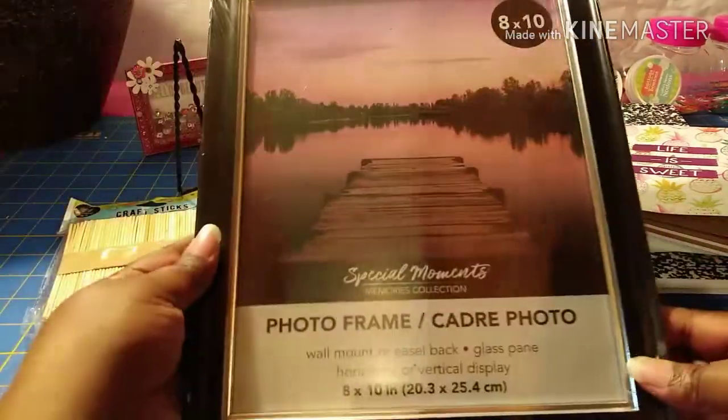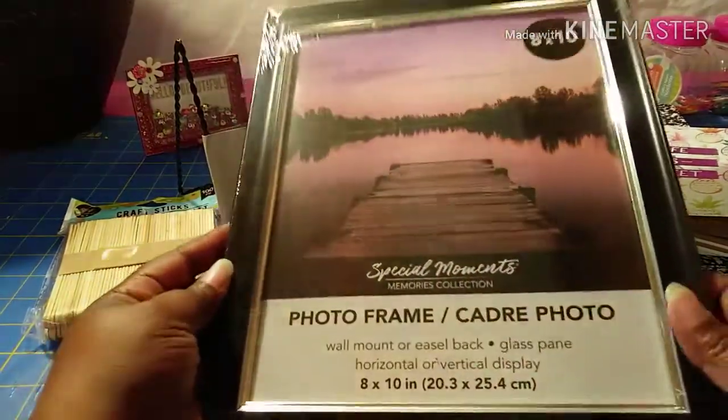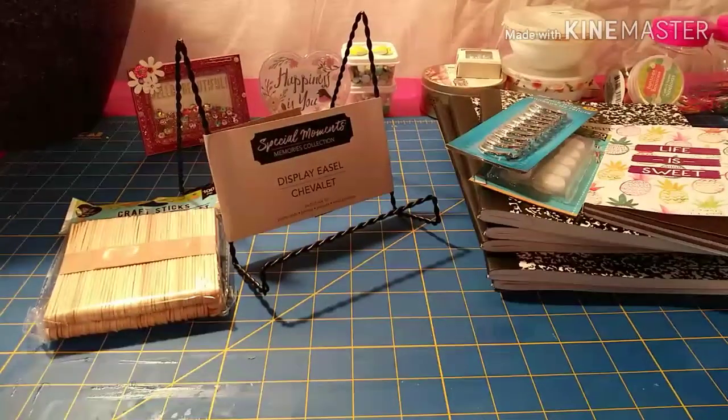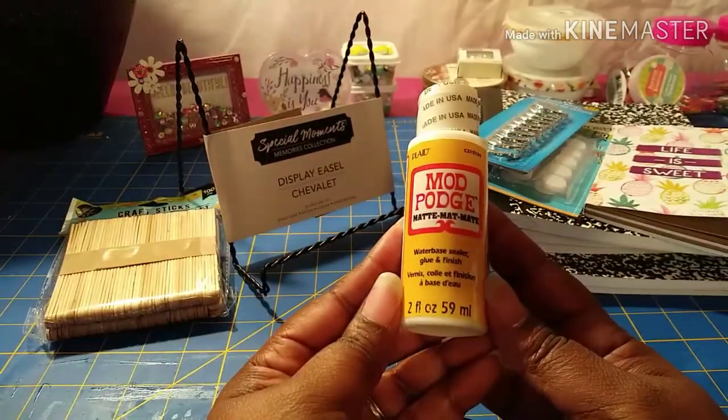I also grabbed a package of these craft sticks — there are a hundred in this particular package. Then I grabbed this 8x10 photo frame. I needed a frame for this weekend; I have a crafty image that I'm going to put in it and place on my table.